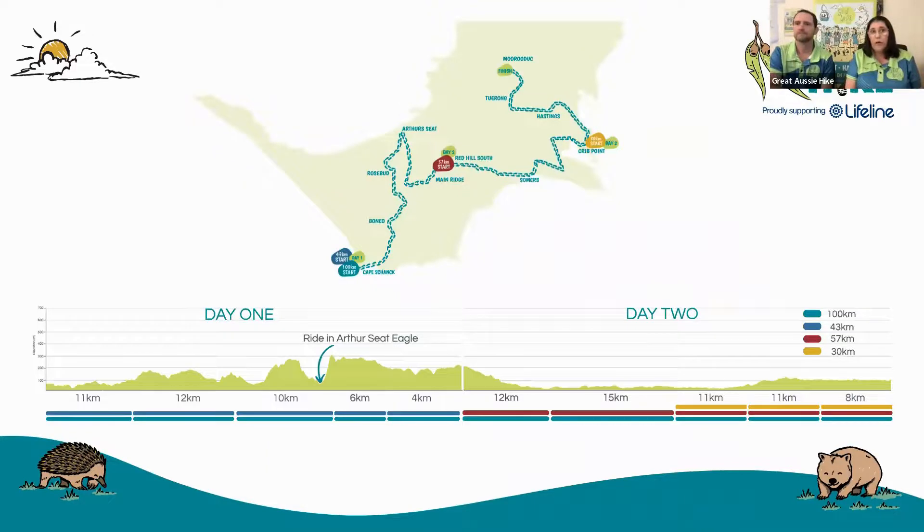You'll hear us talking a lot about sections of the course — this is a term we use quite frequently, and this graphic is the best way to illustrate exactly what we're talking about. The 100K course is broken down into lots of different sections: 10 over the two days, or five for the first day, which also covers the 43km course, five on the second day, which is our 57km course. And then we invite our 30km walkers in for those last 30 sections and the party at the finish line.